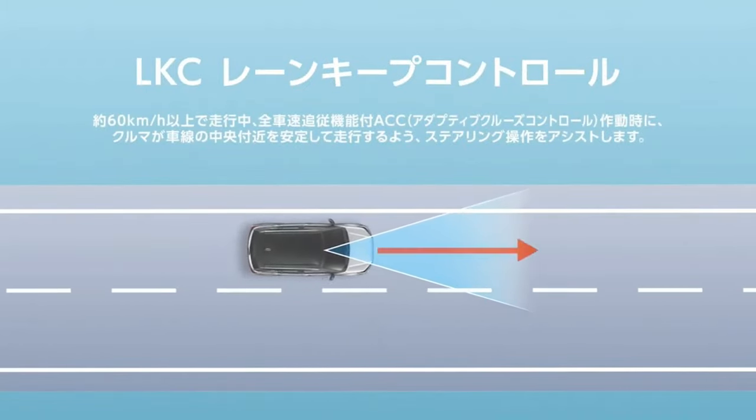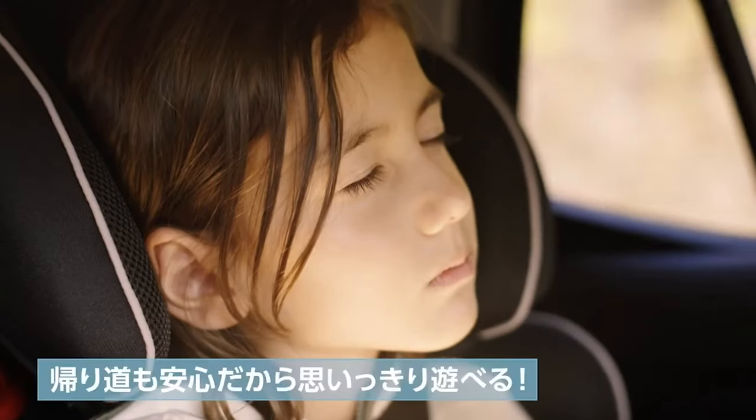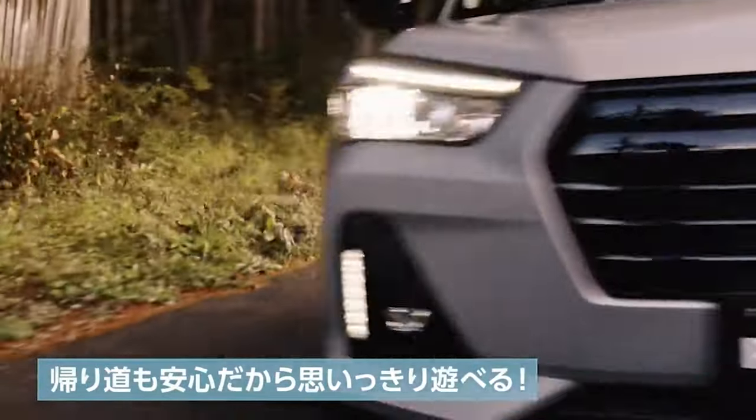Although the Rocky is sold with an optional all-wheel drive system, the Subaru version is strictly front-wheel drive.